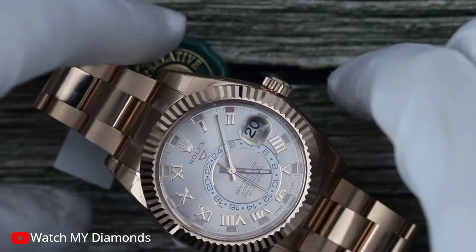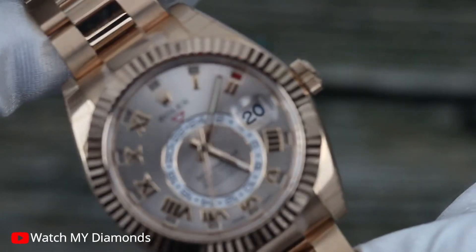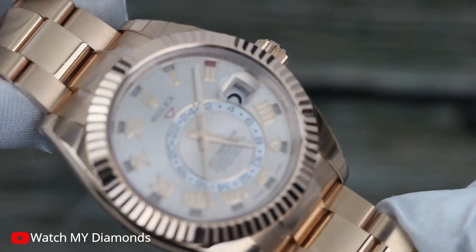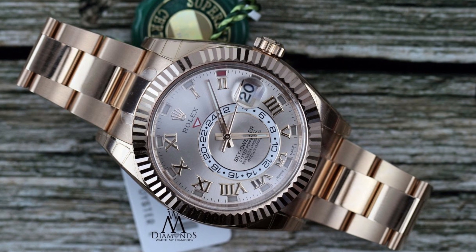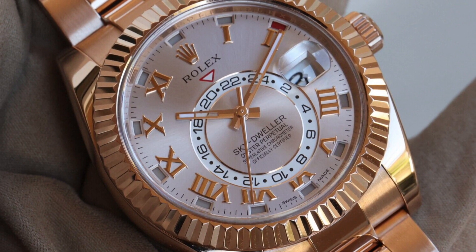The last watch in this video is the Rolex Sky-Dweller Sundust Style 18KT Everose Gold. This is a 100% authentic timepiece that embodies luxury and functionality. It features a scratch-resistant sapphire crystal, ensuring durability and clarity, with a cyclops lens magnifying the date for easy readability.